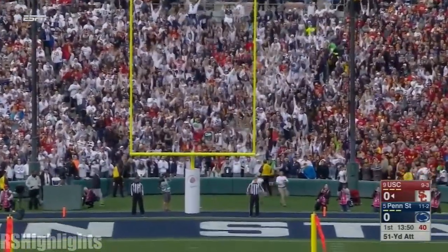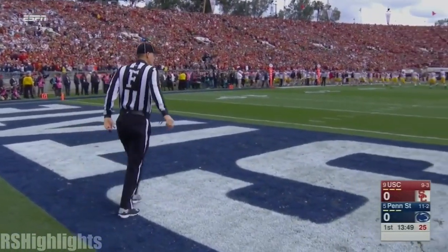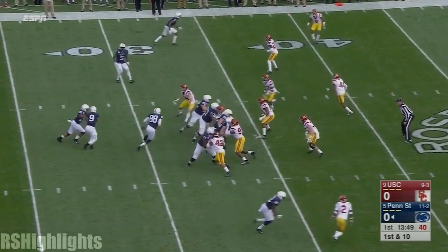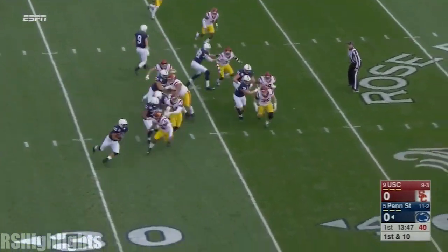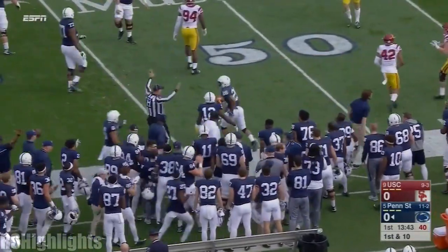Low boot. Missed it. So Penn State's defense rises up and the Trojans come up empty after the interception. This is Barkley. Gets the edge and gets a first down out across the 45.